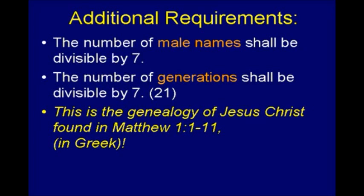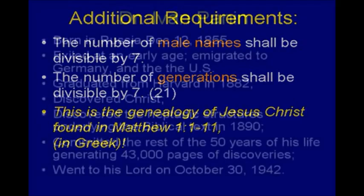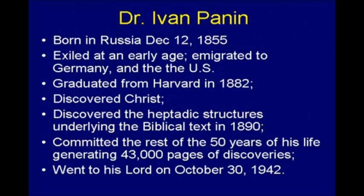What I'm dealing with here are the discoveries of an interesting guy by the name of Ivan Panin. Ivan Panin was born in 1855 in Russia, got kicked out of Russia because he got entangled with a plot against the Tsar, went to Germany, got an equivalent to a PhD there, then finally came to America, went to Harvard, got a PhD in mathematics at Harvard. And then an interesting thing happened — he became a Christian, he discovered Jesus Christ.